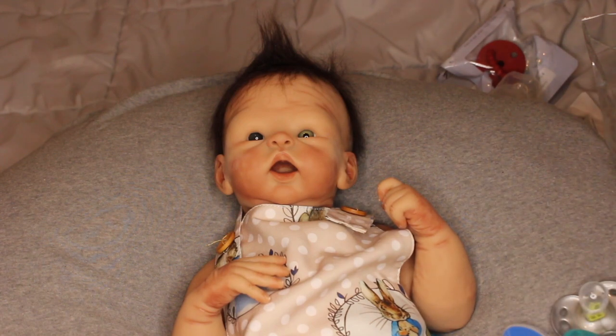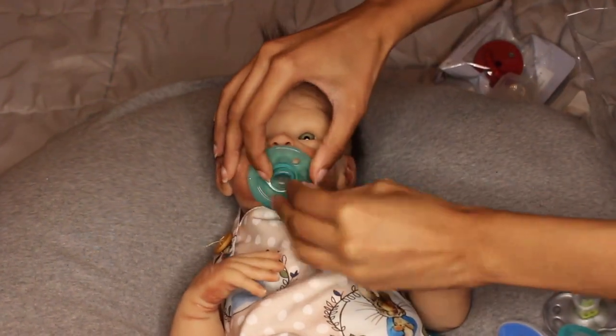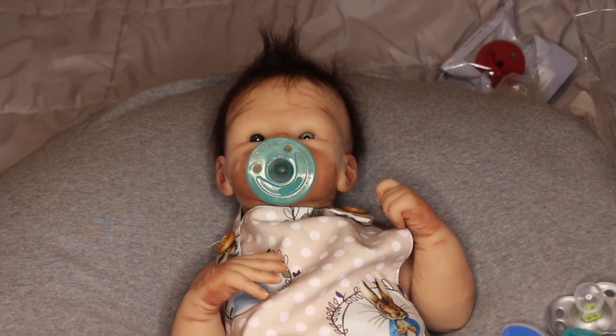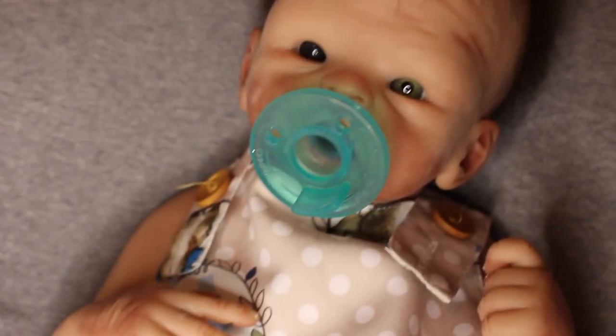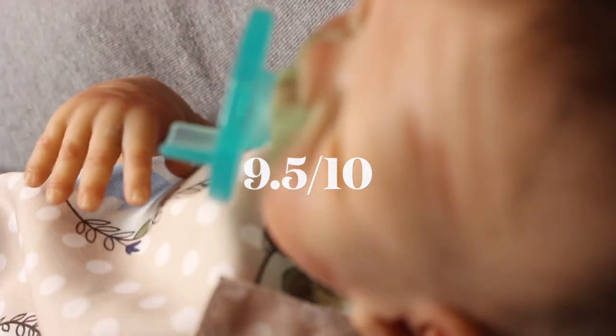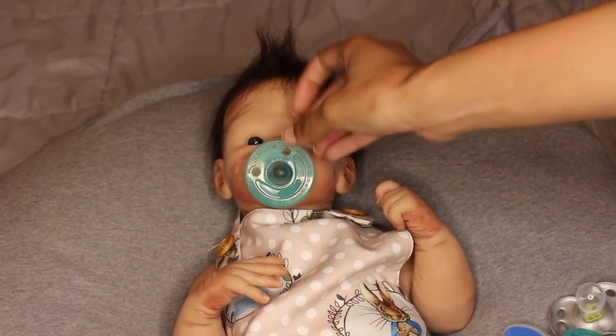Now we're going to try the regular Avon Soothing because why not — this one has a smaller nipple so it might fit a little better. Here is the regular Soothing — it fits a little bit better inside his mouth. I like the way this one looks, super simple and super cute, it just gives me like a hospital vibe. I'm going to rate this one a 9.5 out of 10 — I just wish it was a little further inside his mouth, but 9.5 is really really good.